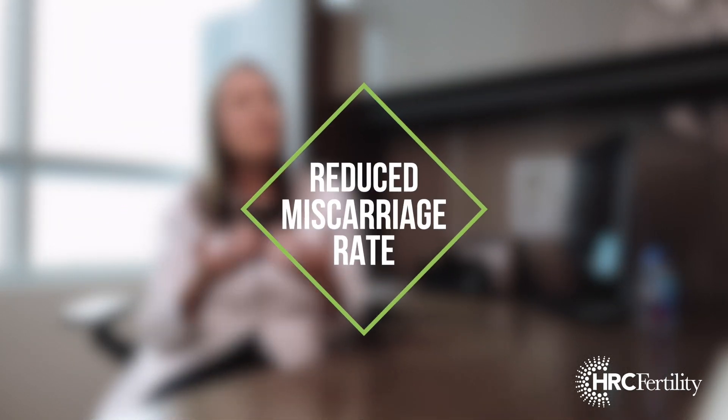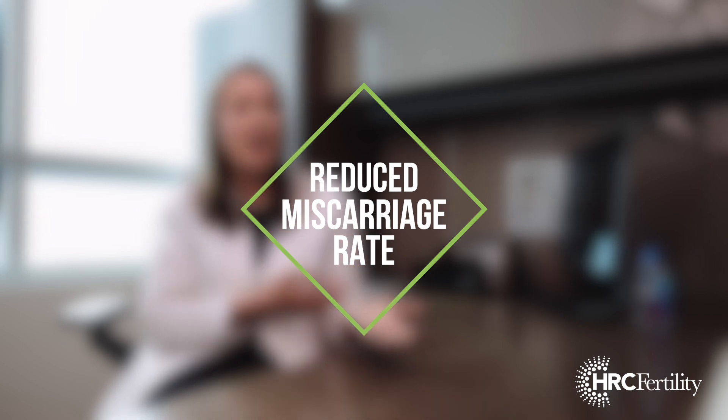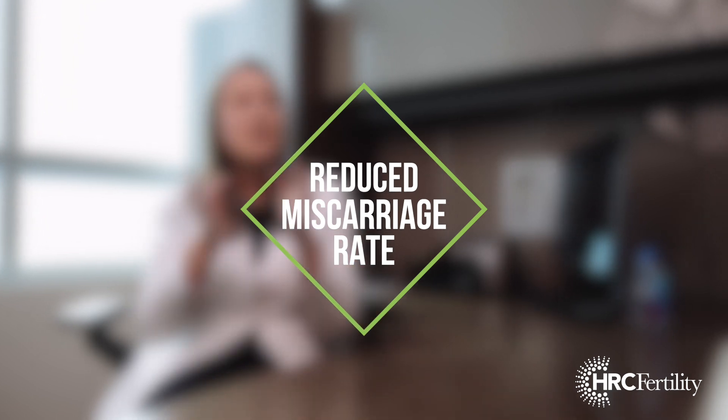Also very importantly, your chance of a miscarriage is going to be over 50% less than if you got pregnant naturally or through an IUI, because we know that the embryo itself has normal chromosomes. That is the leading reason for people having miscarriages, especially as we get older. That's why often we might say going straight to in vitro fertilization is really the recommendation.